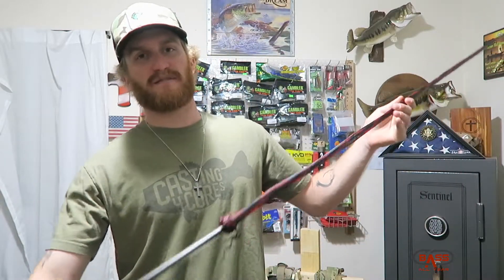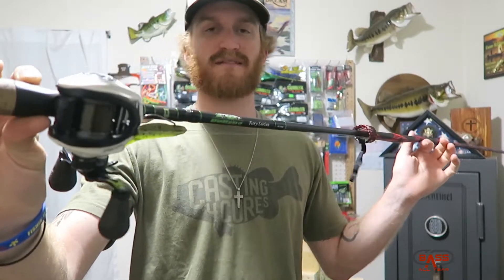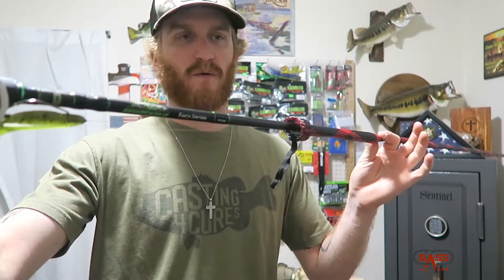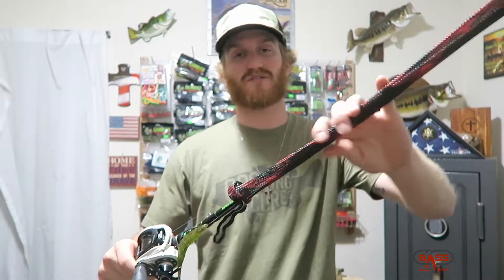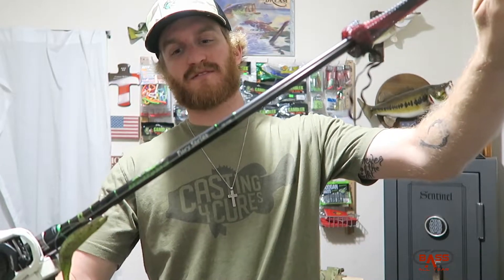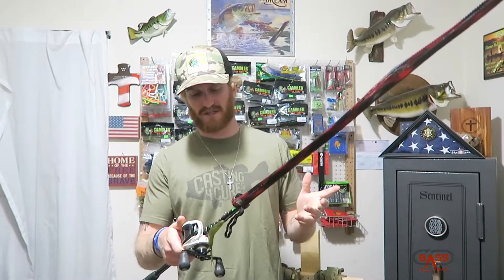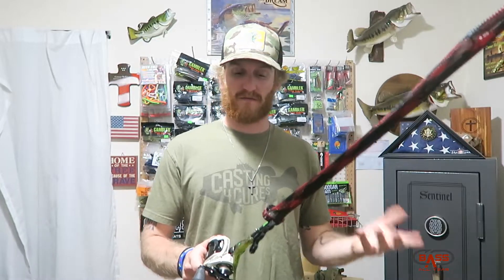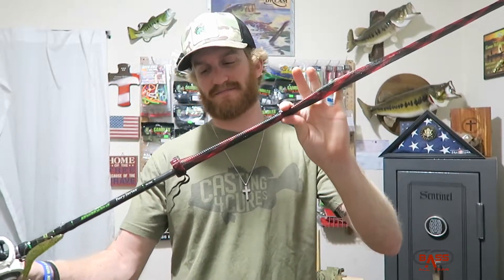I believe I have the best rod and reel to throw the fluke on — a Loose Custom SLP reel with 17-pound High Seas fluorocarbon, paired with the Dobbins 734. That's a great all-purpose rod, but when it comes to throwing weightless plastics — whether it be a Senko or any style of soft jerk bait — the Dobbins Fury 734 is your best bet. It's also a great pot-hopping rig if that's what you're into. A really versatile combo, definitely check out the Dobbins Fury 734.